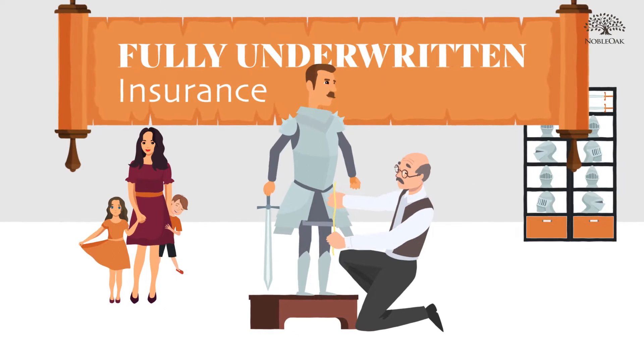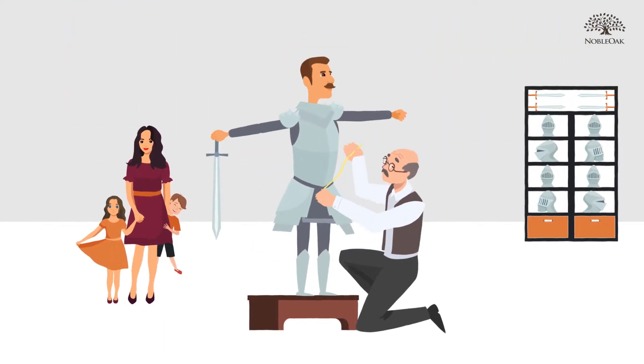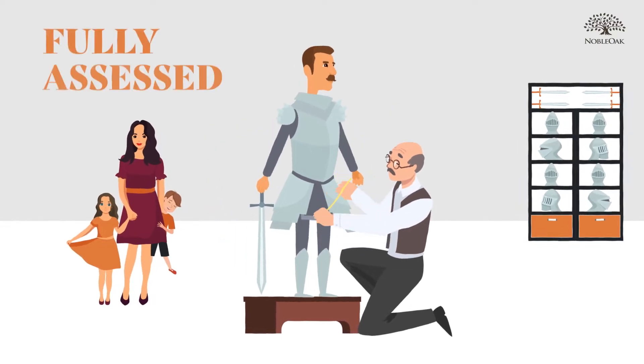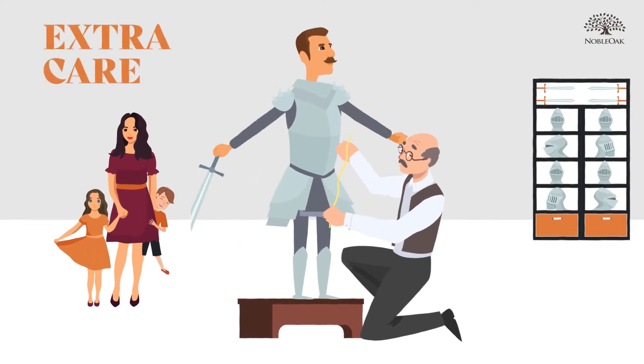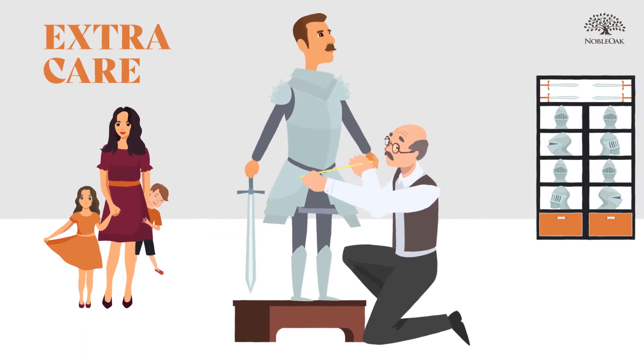Fully underwritten cover is more like getting a well-fitted suit. There are more upfront questions and sometimes medical tests, but this means you are fully assessed before being provided with cover. This extra care means your insurer knows what risks they are taking to protect you.